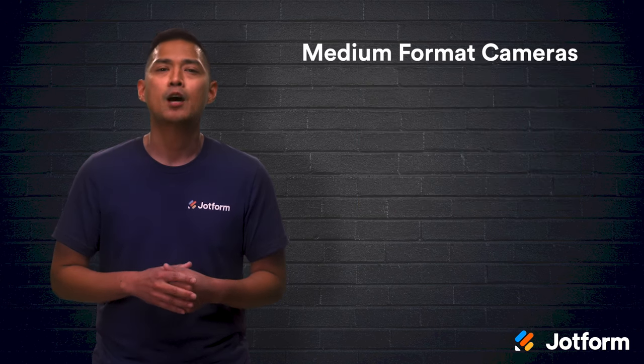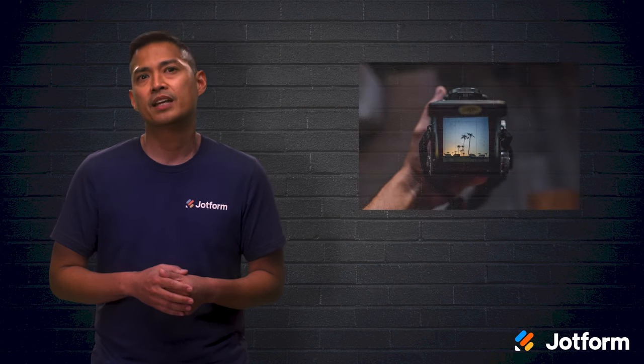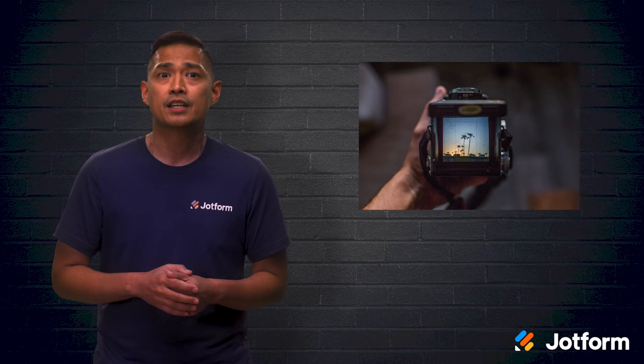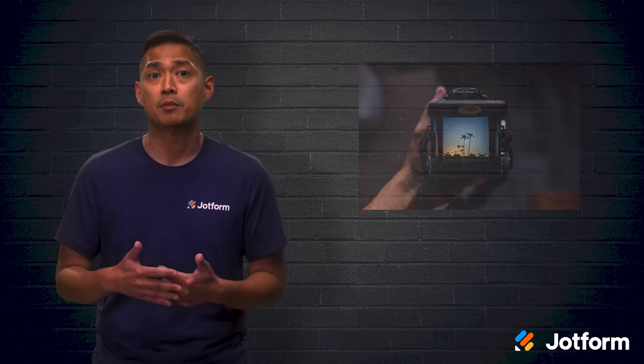If money is no issue, a medium format camera could be the camera for you. Medium format cameras boast amazing resolution. They're usually found in advertising firms, considering their price tags hover around the tens of thousands mark. So whether you're just stepping into the photography world or have many years of snapping photos under your belt, there's a type of camera just for you.